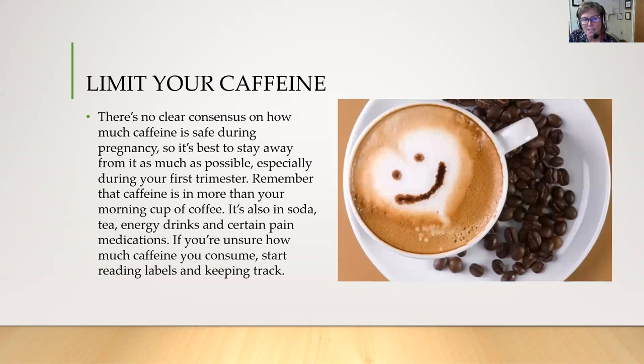Caffeine is okay to have during pregnancy, but you should limit it and try to modify your intake. There's no clear consensus on how much is safe during pregnancy, so it's best to stay away from it as much as possible, especially during your first trimester. Remember that caffeine is in more than your morning cup of coffee — it's also in soda, tea, energy drinks, and certain pain medications. If you're unsure how much you can consume, start reading labels and keep track.